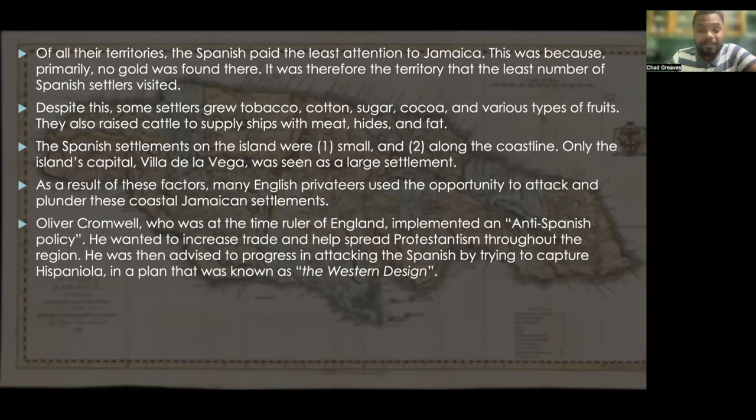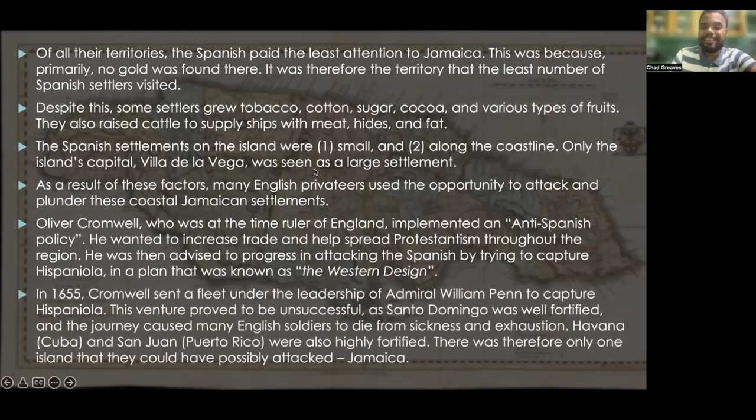The Western Design proved to be a difficult move. In 1655, Cromwell sent a fleet under Admiral William Penn to capture Hispaniola. This venture proved unsuccessful as Santo Domingo was well fortified and many English soldiers died from sickness and exhaustion. Havana in Cuba and San Juan in Puerto Rico were also highly fortified. Therefore, there was only one island they could possibly attack — Jamaica.